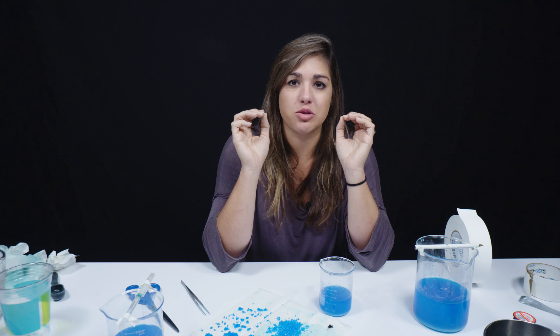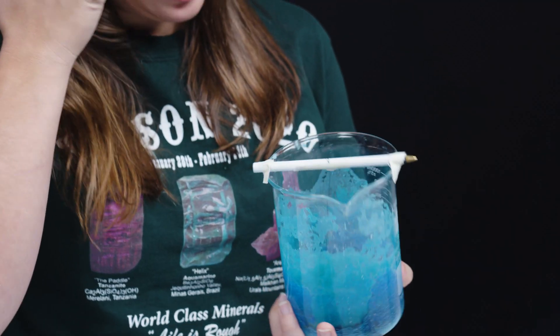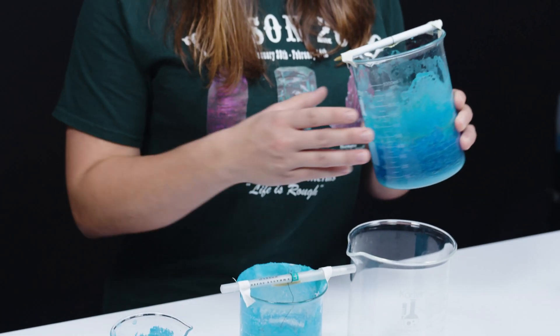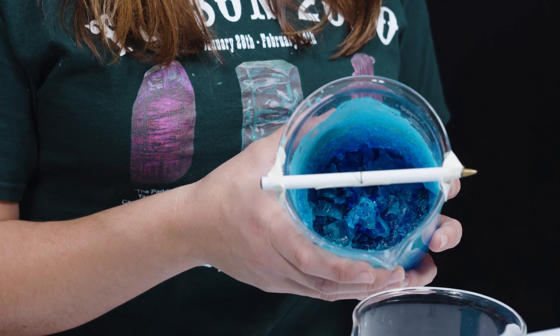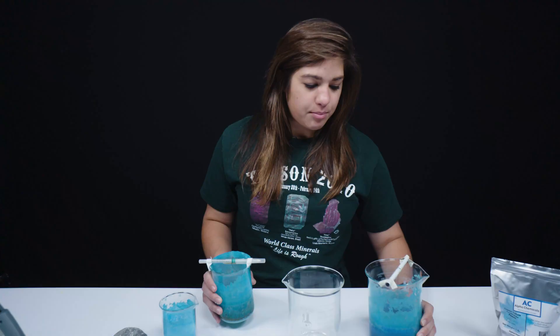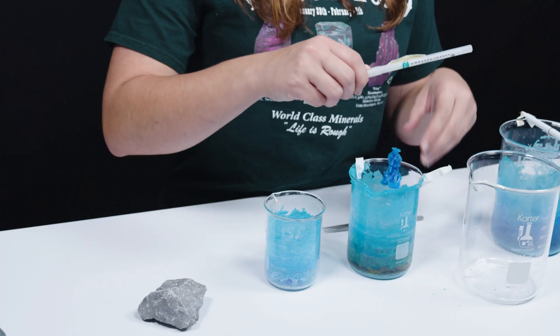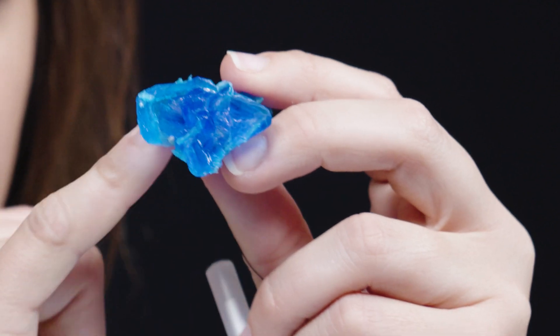We have three different experiments going here all at the same time. We're going to put these away, leave them alone, and hope that these crystals grow really well in the next week. Unfortunately, we let it go too long. We had a ton of other stuff going on — filming all this — and I kind of forgot to take them out. What ended up happening is all of the water evaporated out of these containers. It creates this like skim on top of all the crystals.